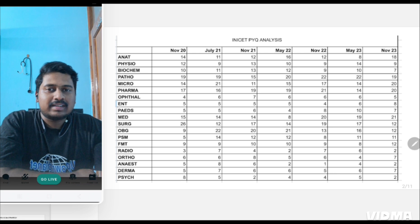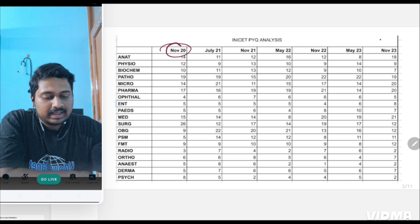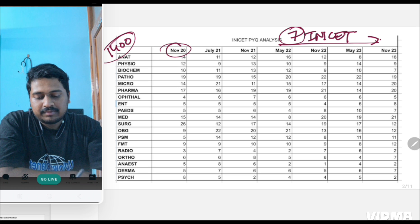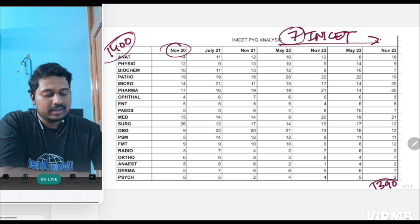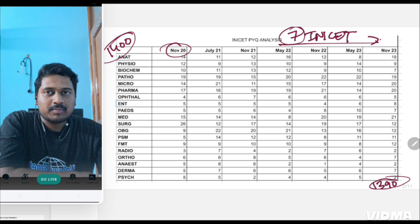I had to go back through data from the past three and a half years. From November 2020 — when the first INICT was conducted — till now, there have been 7 INICT exams. In these 7 exams we have total question data of 1400. This was based on recall. I had to go through each recall and find out which questions were asked and categorize them. I got a total of 1390 questions, which is a good amount considering recall limitations.